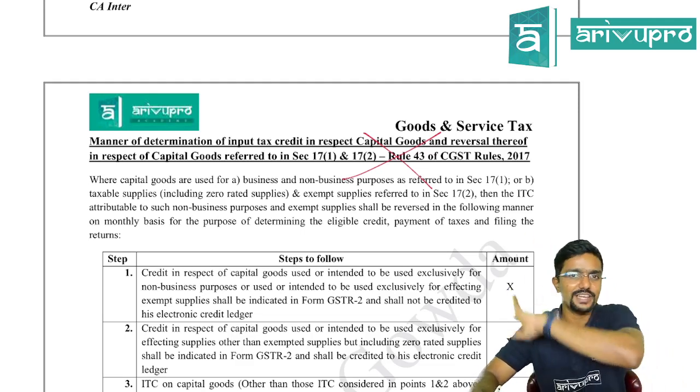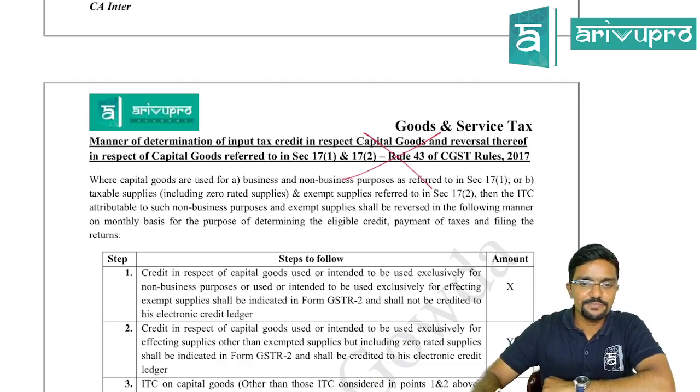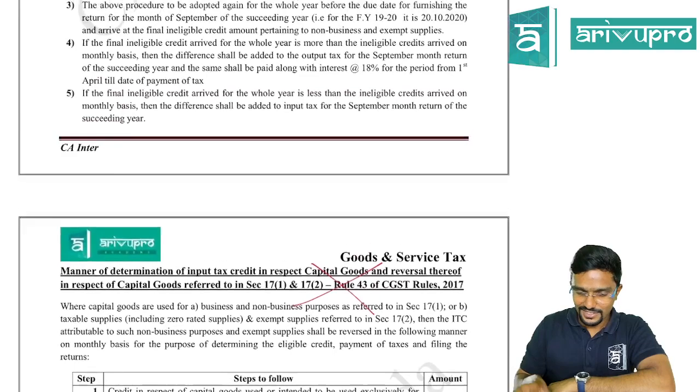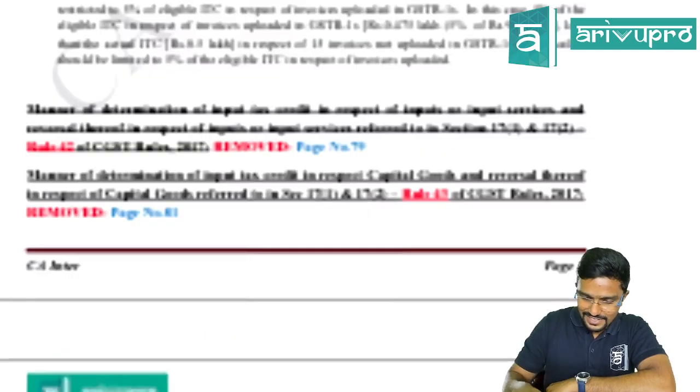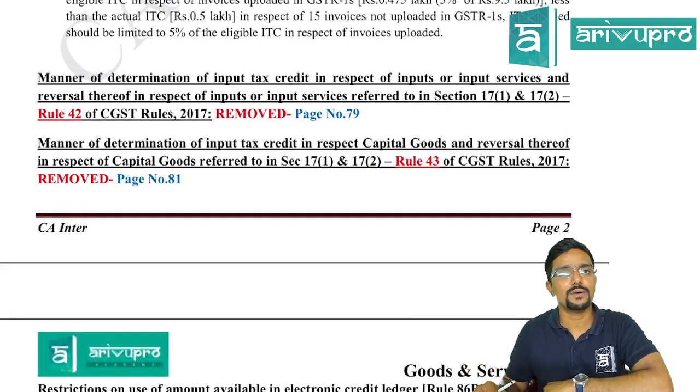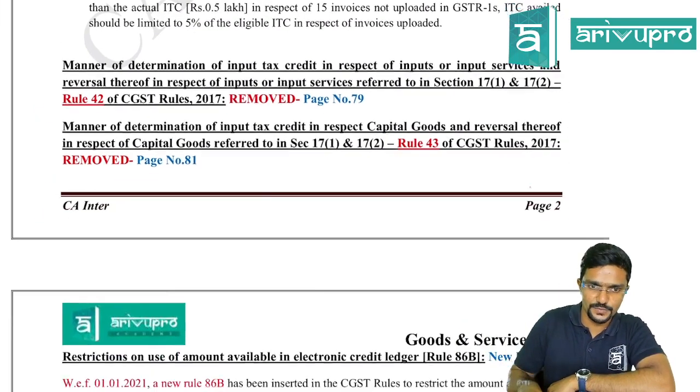For those who already studied these rules, your efforts have not gone in vain because the same content will be covered at the Final level. For those who haven't studied yet, you can be happy. Both rules are completely removed from the Inter syllabus for November/December exams.